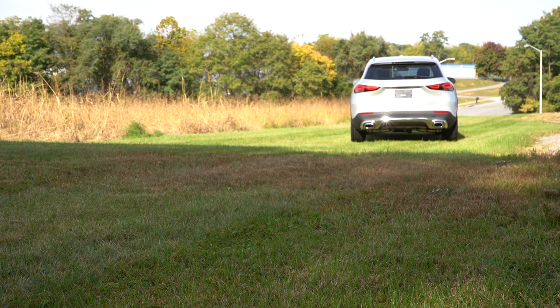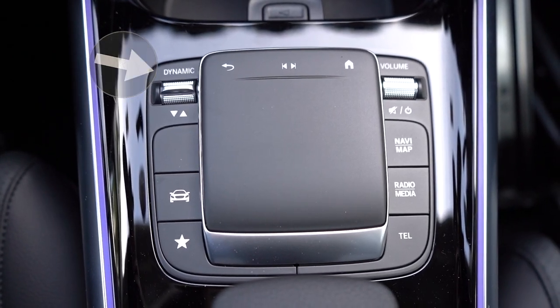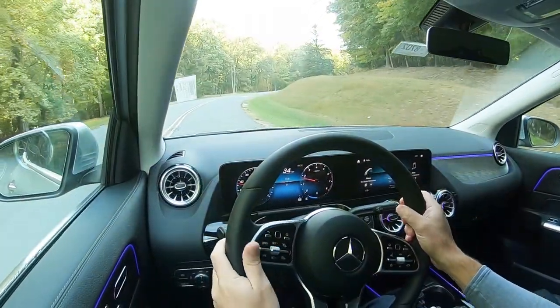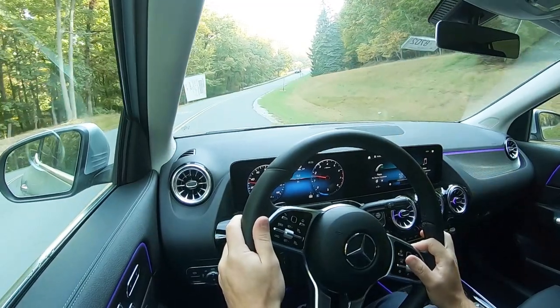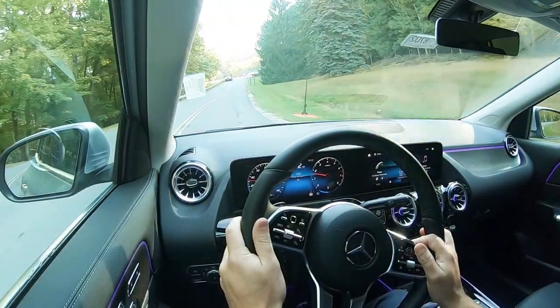Before the acceleration test, I want to mention the drive modes. There's a Dynamic Select button letting you choose between Eco, Comfort, Sport, Off-Road, and Individual. These adjust shift points, throttle response, steering sensitivity, and the Eco start-stop system. Off-Road mode sets a 50/50 torque split for maximum traction, and Individual mode allows manual shifting through the paddle shifters.